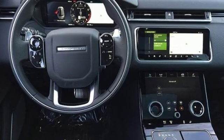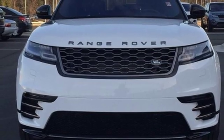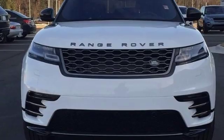You'll stand out in a Land Rover. Someone is going to drive this fantastic vehicle off the lot — it should be you. Test drive it today.